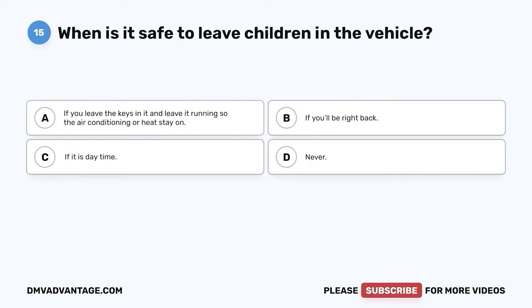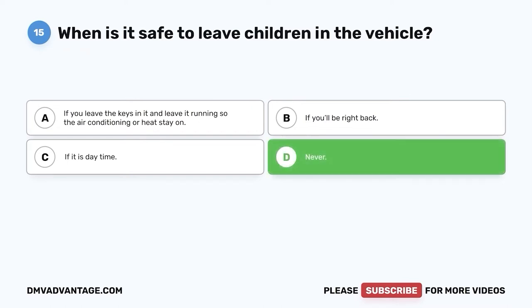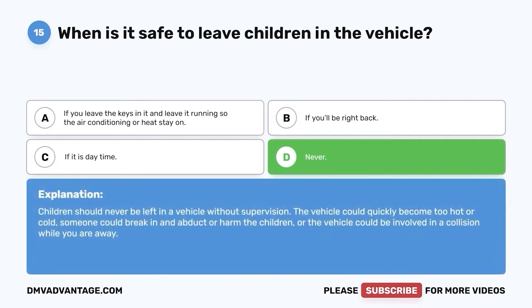Question fifteen: When is it safe to leave children in the vehicle? A. If you leave the keys in it and leave it running so the air conditioning or heat stay on. B. If you'll be right back. C. If it is daytime. D. Never. The correct answer is D, never. Children should never be left in a vehicle without supervision. The vehicle could quickly become too hot or cold, someone could break in and abduct or harm the children, or the vehicle could be involved in a collision while you are away.